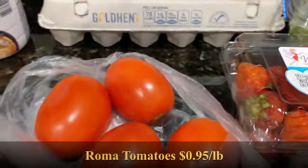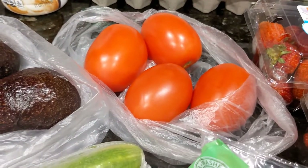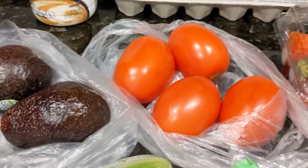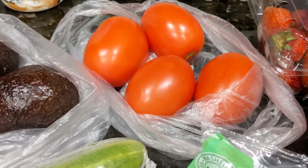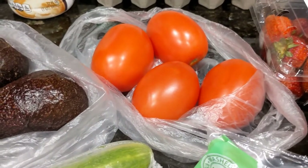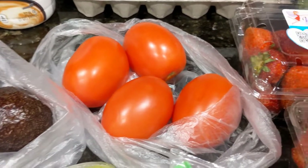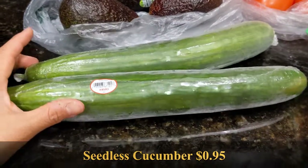I bought some Roma tomatoes because my basil in my little indoor garden is going crazy — it's so big I definitely need to prune it back. So instead of wasting the basil, I'm going to make my tomato basil bruschetta. We could also use some tomatoes to make a little batch of guacamole, so that's what the tomatoes are for.